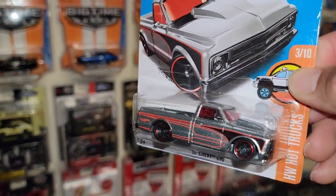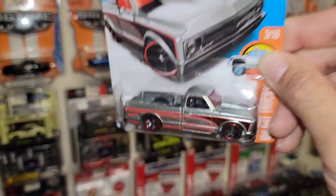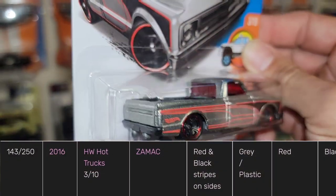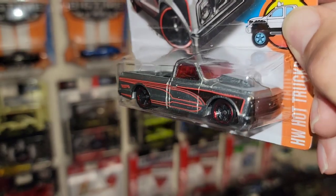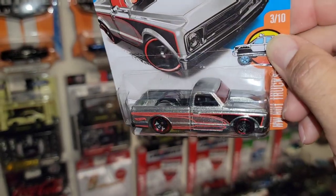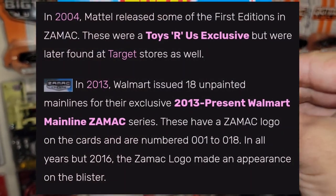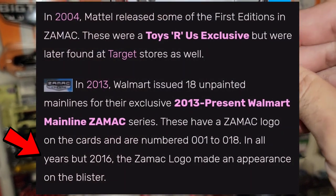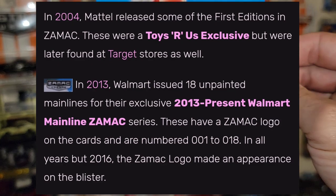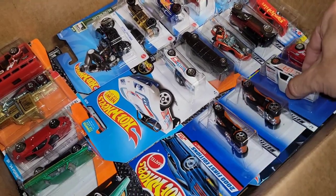Next up — check this beauty out. You have the '67 Chevy C10 out of the Hot Wheels Hot Trucks — really nice Zamak right here. This is the year where they never labeled it on the package, but it is a Zamak if you look up the listing. That raw metal finish with the red and black tampos, very nice red tinted glass — oh yeah, that is nice. I believe it's 2017, or maybe it was the one year they did not list Zamak on the card.